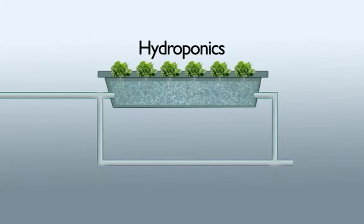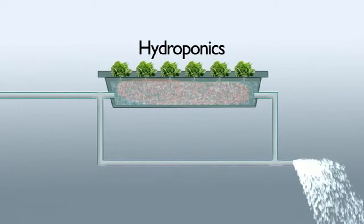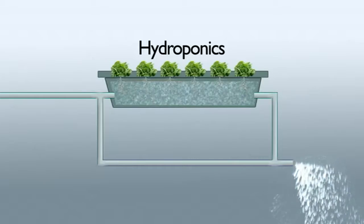Hydroponics has a similar problem in that it uses clean water with added nutrient chemicals. As the water is circulated and plants are grown, some of those nutrients become out of balance and eventually that water-nutrient mixture has to be replaced and discarded — into creeks, rivers, dams, or some enclosure — becoming a problem for those technologies.